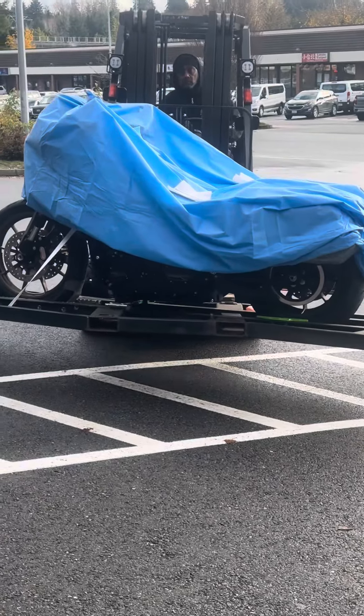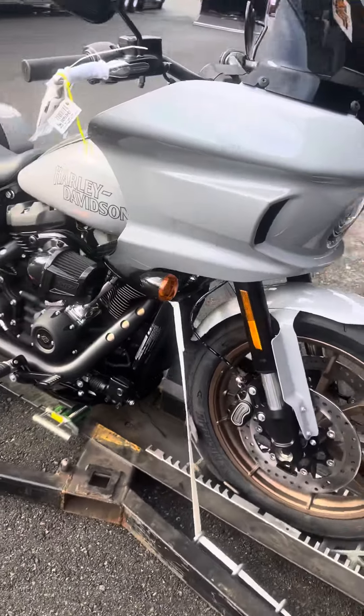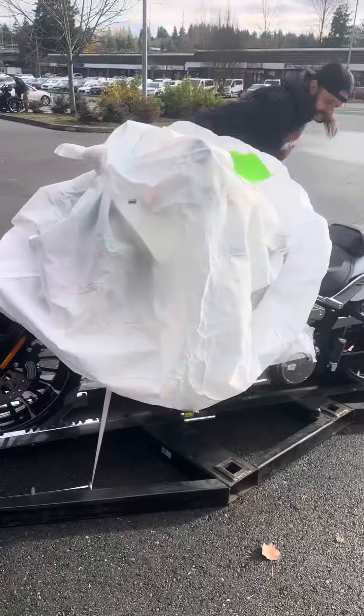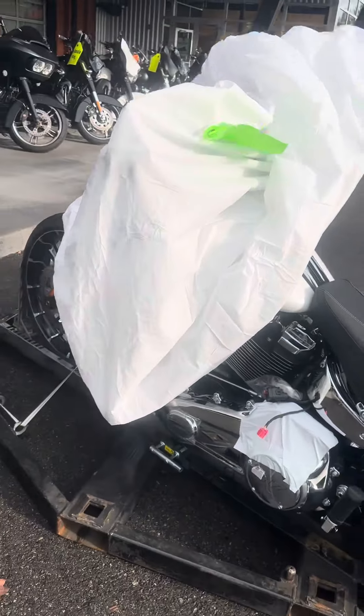I can guess it's gonna be a gray Lowrider ST. I kind of like the color. What do you guys think? It reminds me of a... That's a cool color.